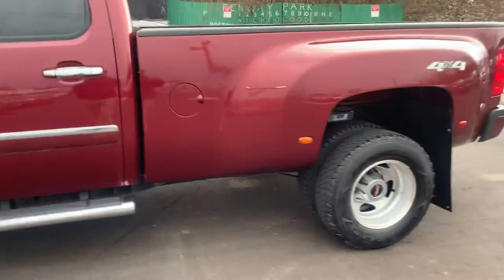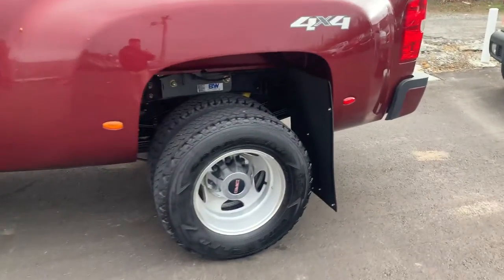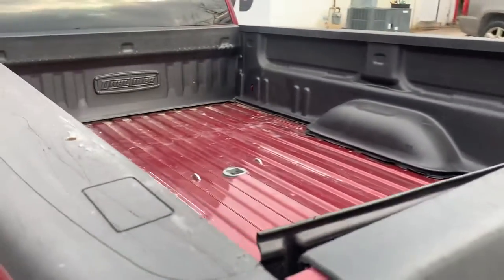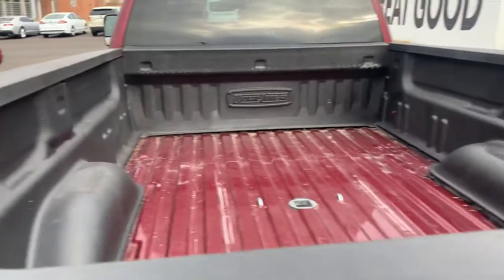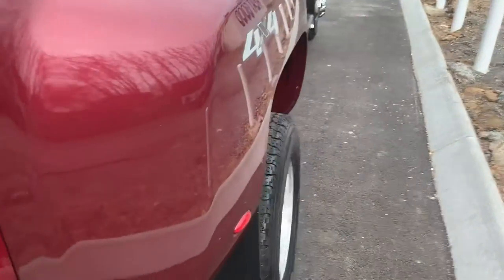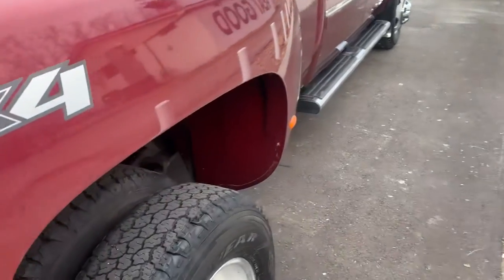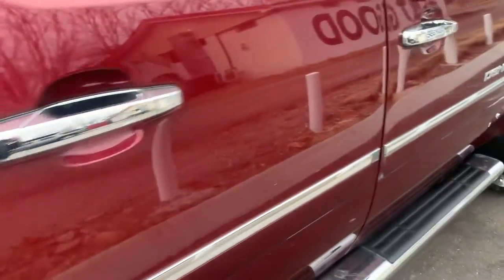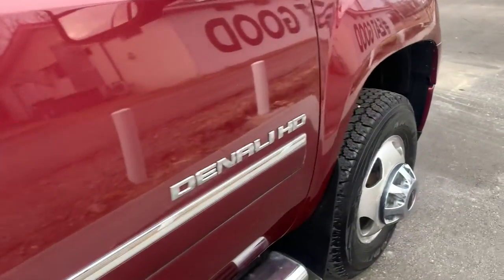So it is an LML. It's got a BW gooseneck, and it's got bed wall protectors — the bottoms are cut out of it — but overall a really clean truck. I really dig this body style. It's got all the chrome accents, as you can tell, because it is a Denali.